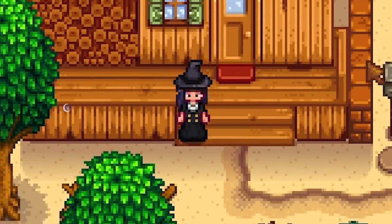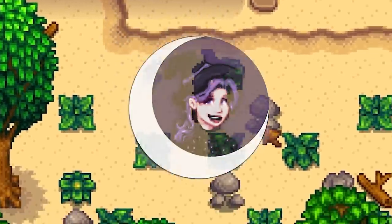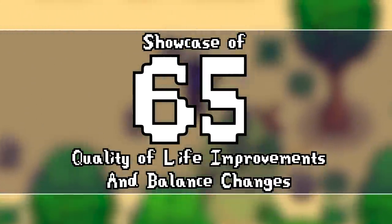Hey, hi, howdy and hello everyone, Wiggity here. Welcome back and as promised, here's another Stardew Valley 1.5 update showcase showing off 65 quality of life improvements and balance changes.